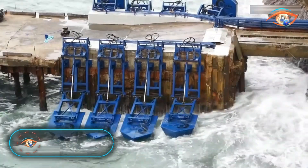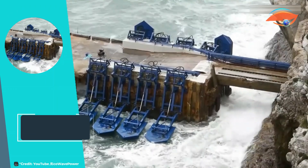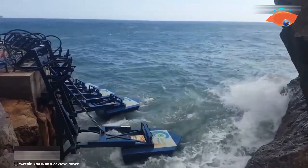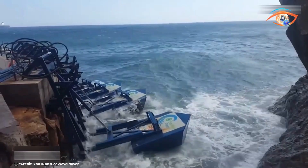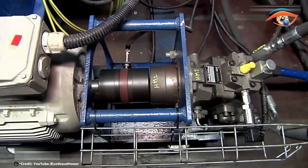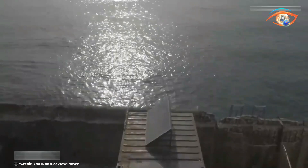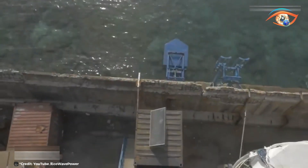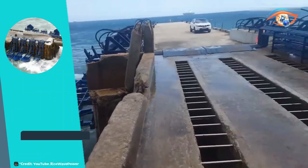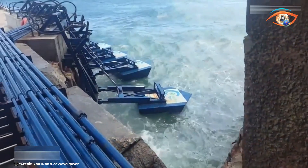Eco Wave Power is at the forefront of harnessing wave energy with its innovative grid-connected wave energy array. This pioneering technology utilizes the natural motion of ocean waves to generate clean electricity, offering a sustainable alternative to traditional fossil fuels. The Eco Wave Power system consists of floaters installed on existing structures, such as breakwaters or piers, which move up and down with the motion of the waves. This movement drives hydraulic pistons, which generate hydraulic pressure, subsequently converted into electricity by a power takeoff system.